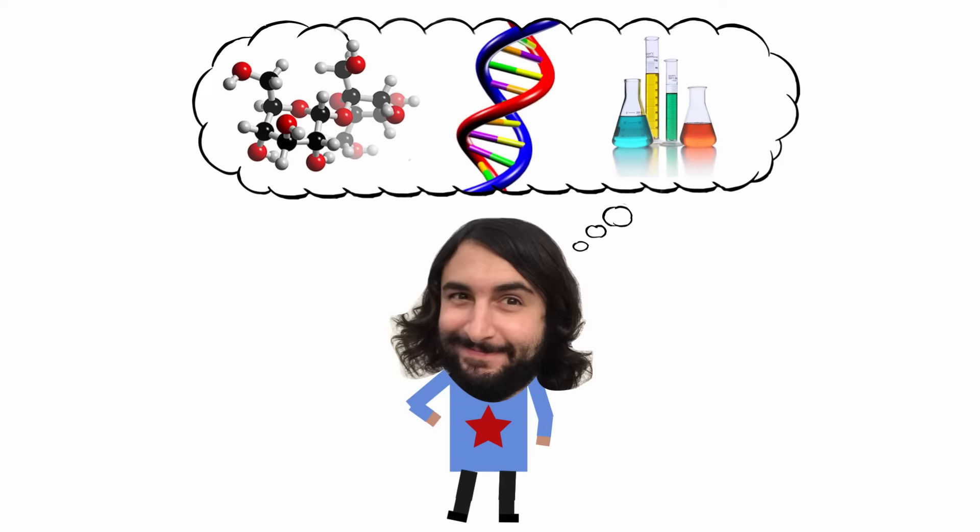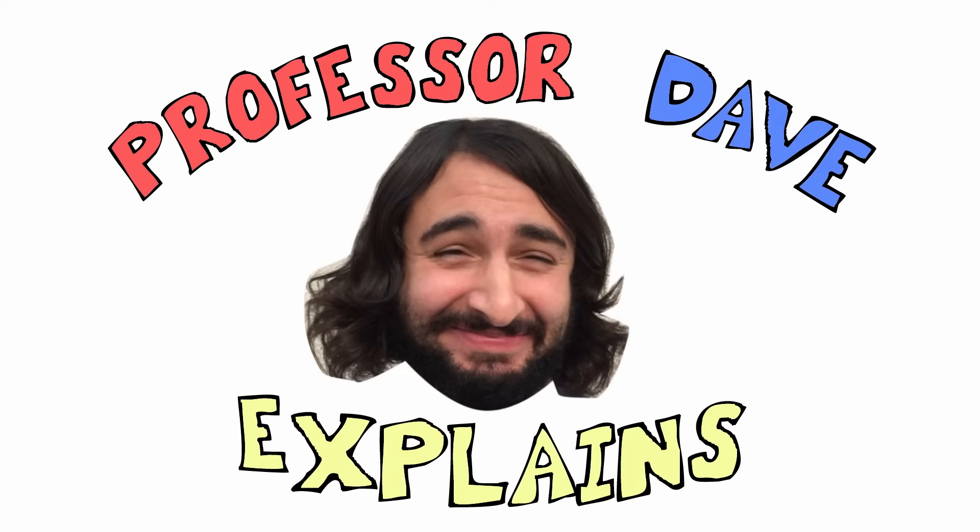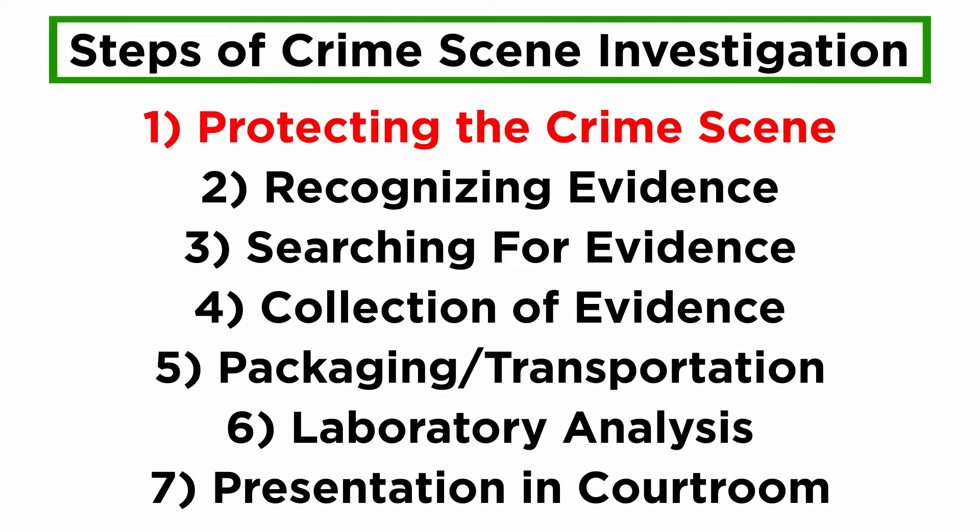Professor Dave Explains. We just learned about protection of a crime scene, as well as recognition, search, and documentation of evidence.